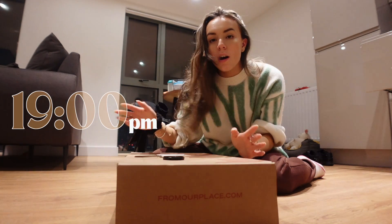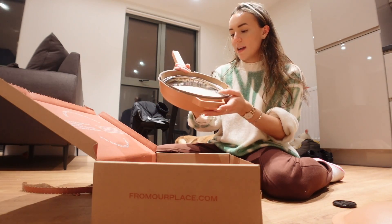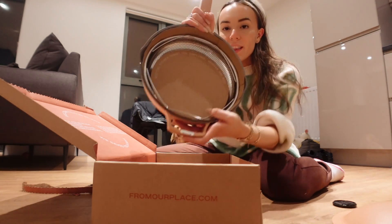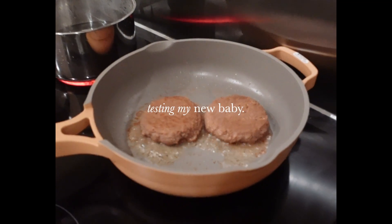We are unboxing the Always Pan. Here she is. It comes with a steamer basket, which is good for dumplings, veggies, and more. I think it looks so sweet. I love this. Oh, that's beautiful.